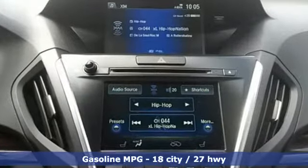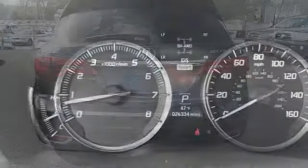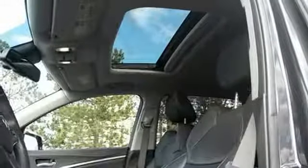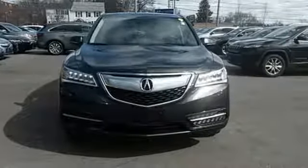It also has a garage door transmitter, adaptive suspension and heated mirrors. The driver memory settings and power liftgate give this MDX even more allure. This is the perfect luxury crossover for those looking to make a splash. Come take a closer look today.